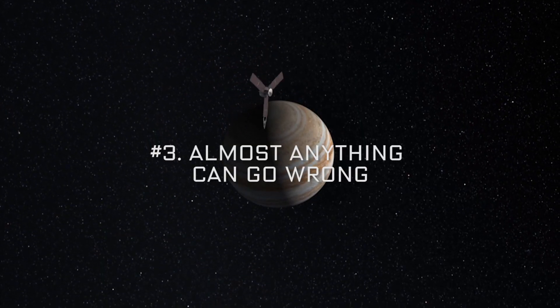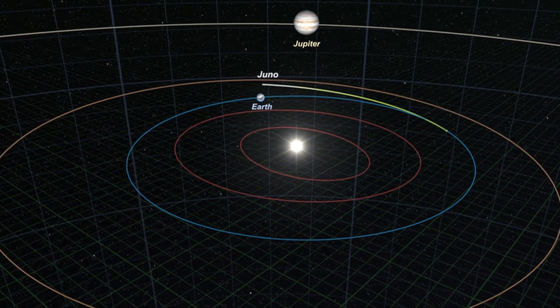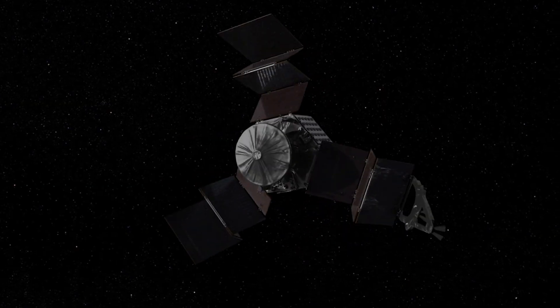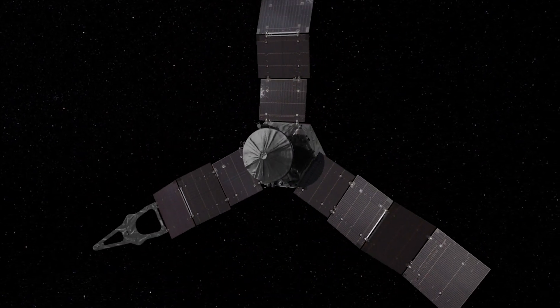Literally, the planets have to align. You have to launch when Earth and Jupiter are in the right place, because if you miss that launch date, we'd have to wait well over a year before we could do it. The next critical event we had was opening the solar panels. If you don't get those solar panels open within the first few hours, you don't have a mission, you don't have a spacecraft — you're dead.